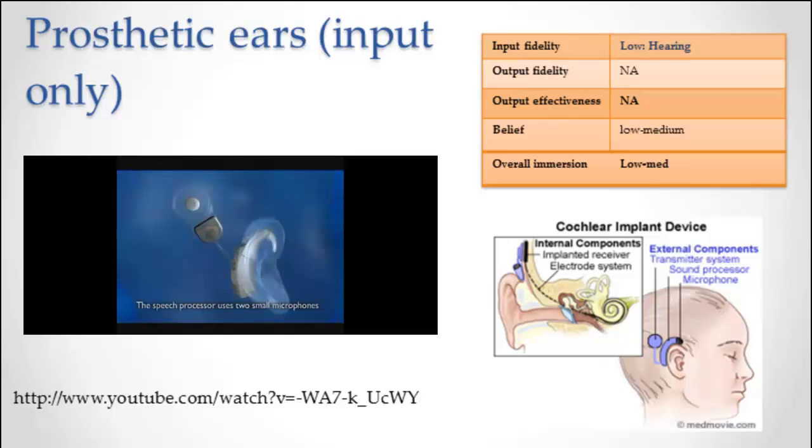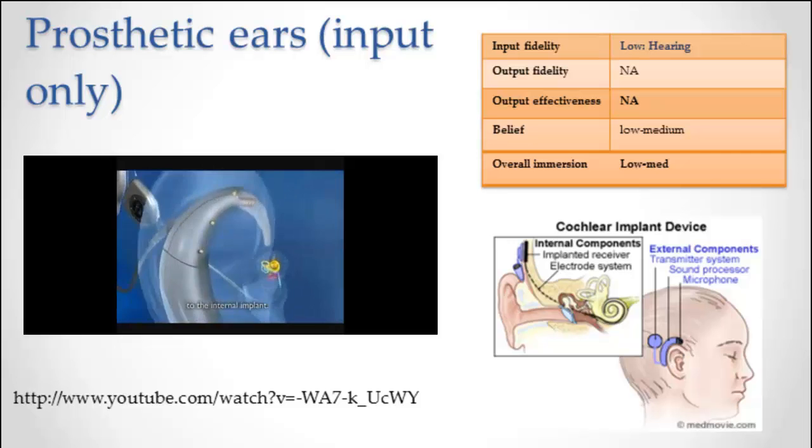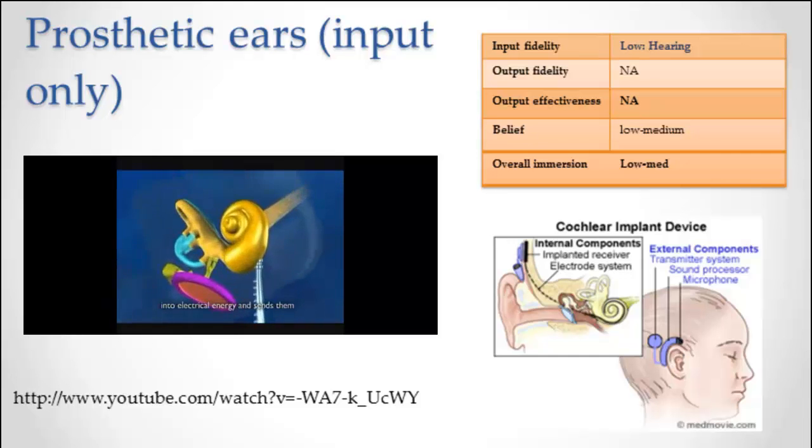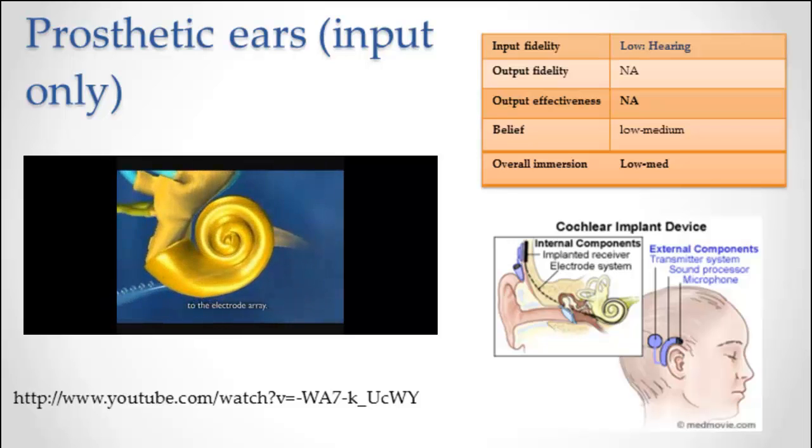The speech processor uses two small microphones to pick up sounds. It turns those sounds into signals and sends them to a transmitter. The transmitter sends the signals through the skin to the internal implant. The internal implant converts the coded signals into electrical energy and sends them to the electrode array. This stimulates the nerve fibers in the cochlea, and the signals are recognized by the brain as sound.